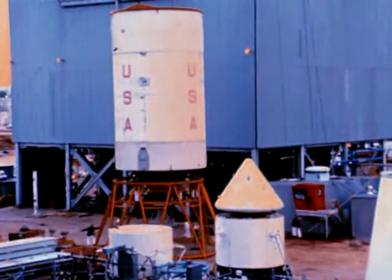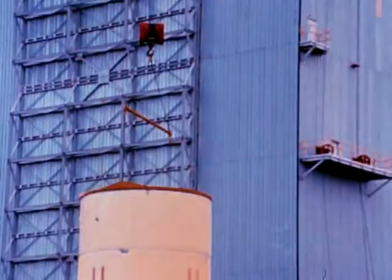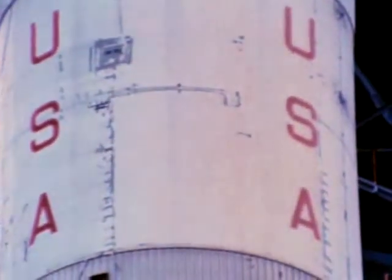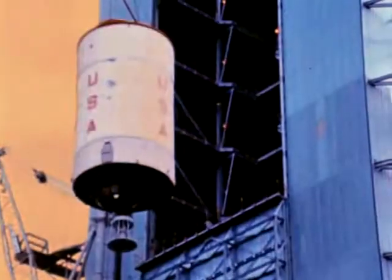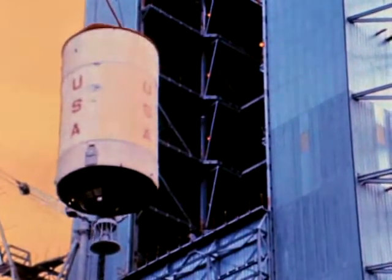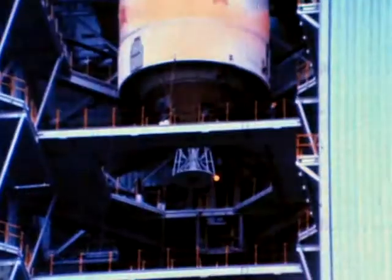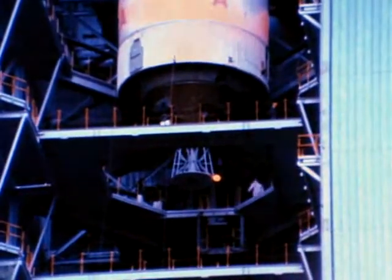The third stage was installed on November 30th. The remaining units, including the instrument unit, the spacecraft adapter, and the Apollo spacecraft, are scheduled to be stacked in December to complete the dynamic test vehicle. Configuration 1, or full vehicle testing, to determine bending and vibration characteristics the vehicle will be subjected to in flight, is scheduled to start in January. Test completion is expected by late February.